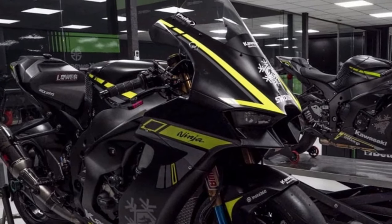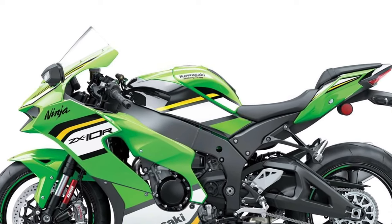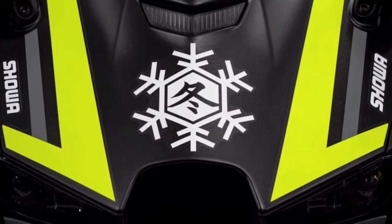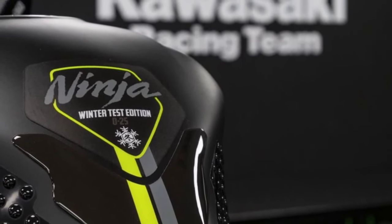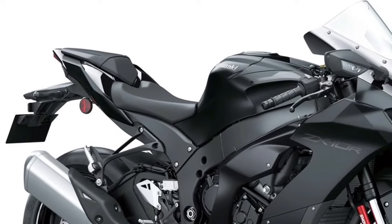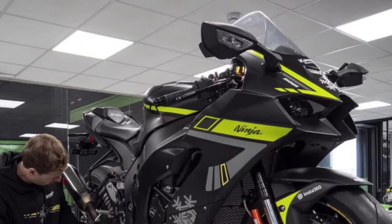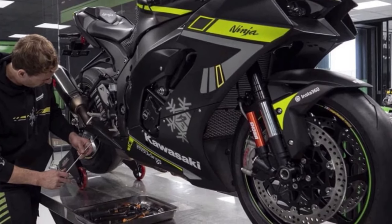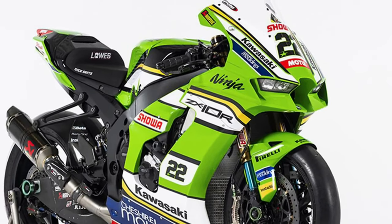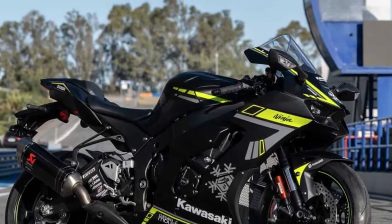Introducing the 2025 Kawasaki Ninja ZX-10R, a pinnacle of sport bike engineering and performance, designed to dominate the track and thrill riders with its cutting-edge technology and aggressive styling. The Kawasaki Ninja ZX-10R is purpose-built for the track, with aerodynamic bodywork, a sculpted fuel tank and aggressive styling that hints at its formidable performance capabilities.